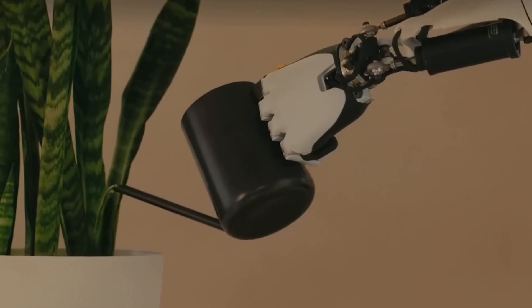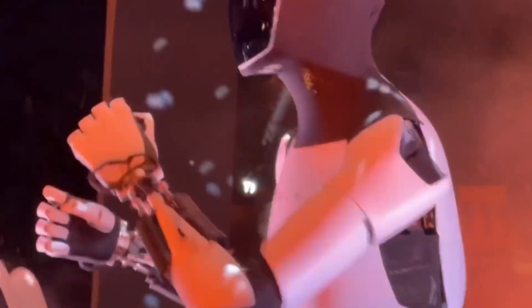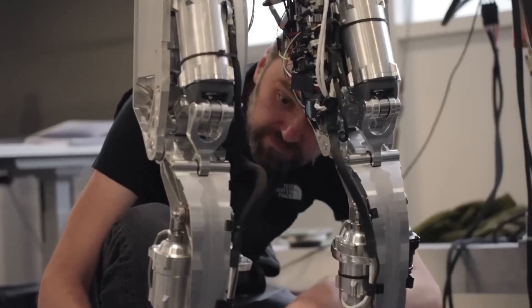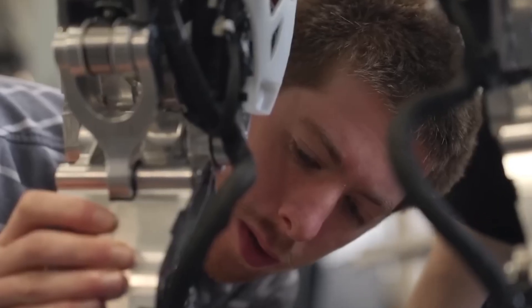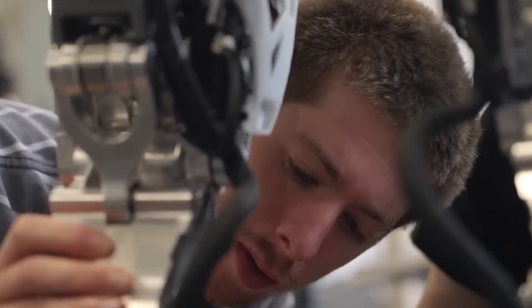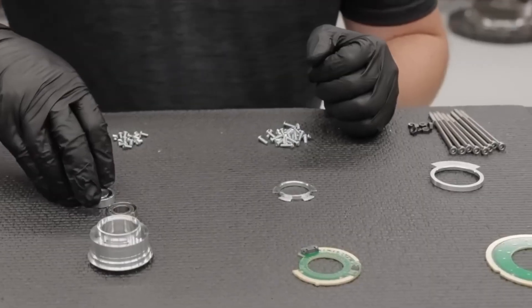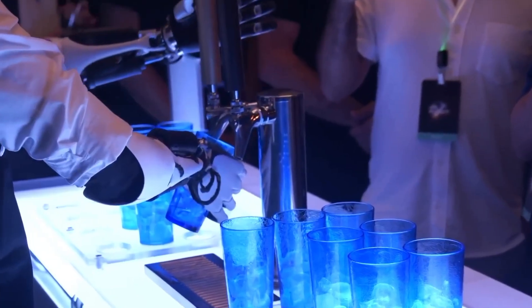Currently, Tesla factory robots can weld car frames and assemble parts, but only perform well in controlled environments. Transferring this capability to dynamic household scenarios like kitchens is a massive leap.